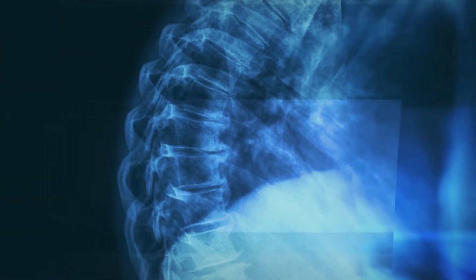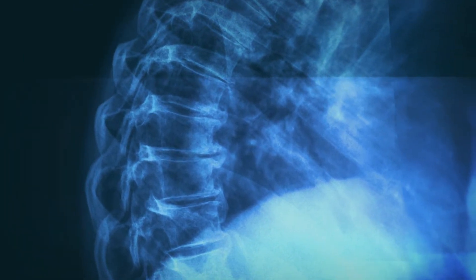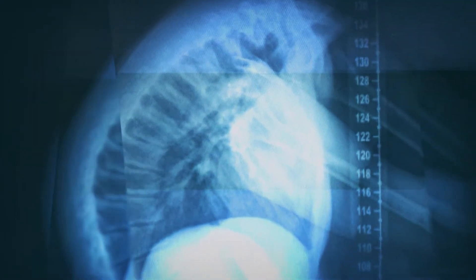People today have a longer and longer lifespan. Due to this longer lifespan, back problems are on the rise and can influence the quality of life.